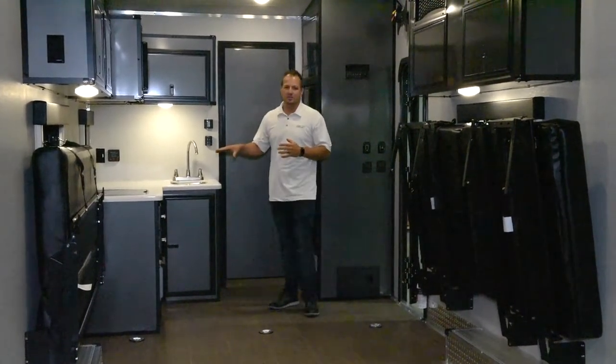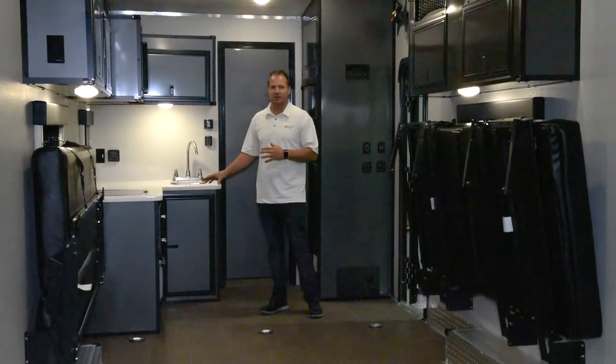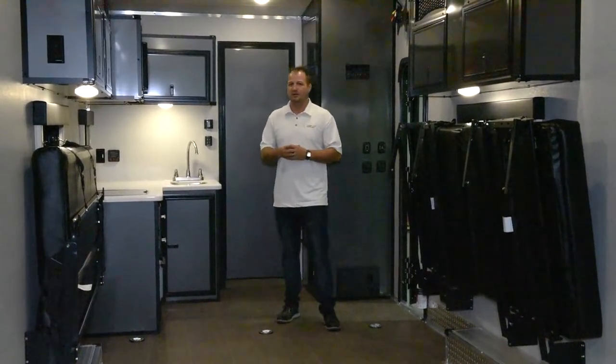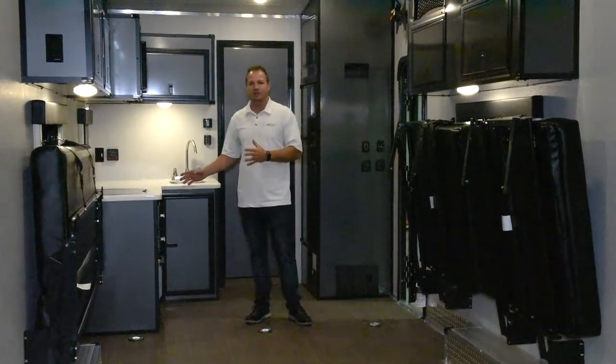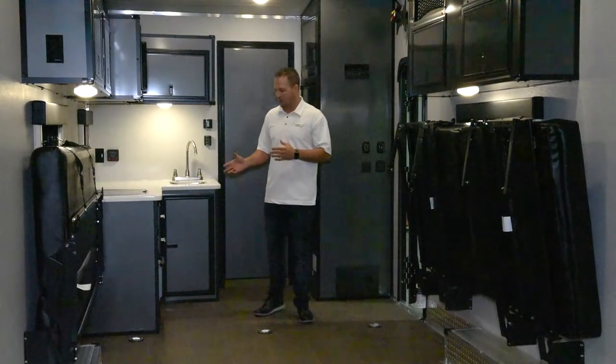In the kitchen area, we do a two-burner cooktop stove and a convection microwave to give you a little bit more storage underneath the countertop area. We use solid-surface countertops in all of our toy haulers. We also get drawers for utensils, towels, linens, and things like that that you want to be able to store away.